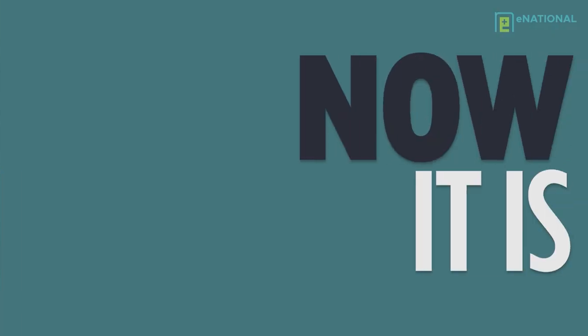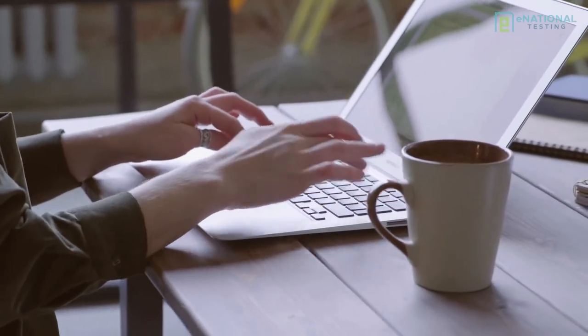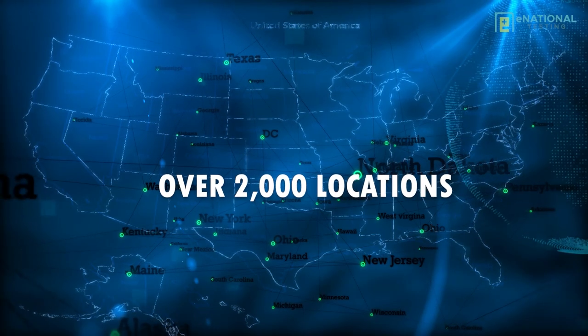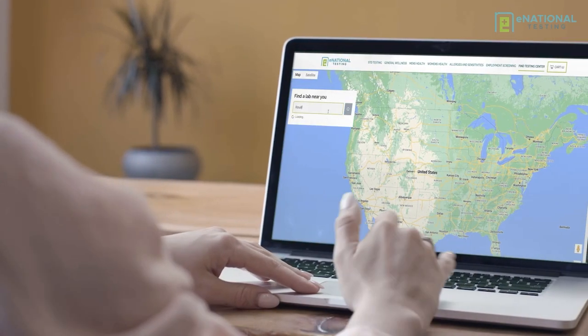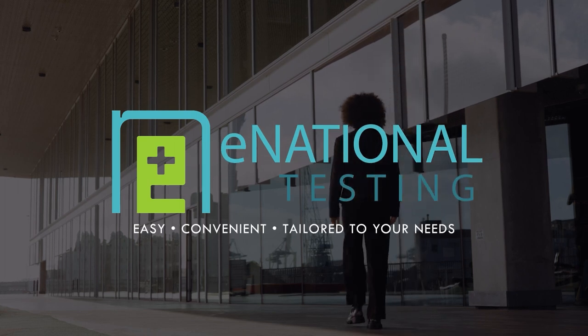Why hasn't getting a simple laboratory test been as easy as ordering something online? Well, now it is! With three simple steps on enationaltesting.com, you can have your laboratory test ordered, go in for testing the same day, and get your results quickly right to your email. E-National Testing is fast, convenient, and confidential. Begin taking charge of your health today with E-National Testing's complete healthcare panels and easy-to-understand results at over 2,000 locations nationwide. No matter who you are, where you are in the United States, or what your health concerns are, E-National Testing is your comprehensive resource for laboratory testing services. Easy, convenient, and tailored to your health needs.